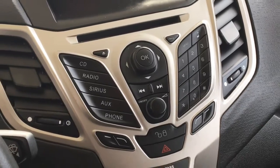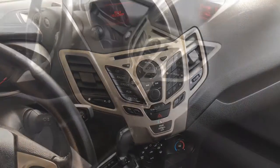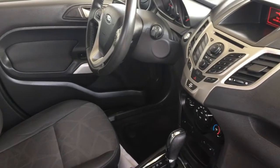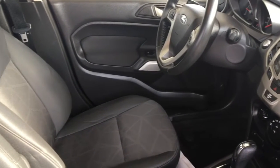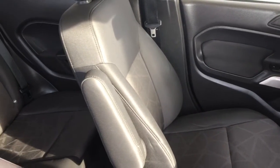There's also tilt steering and an AM/FM/CD satellite radio audio system with Bluetooth. In the back there's room for three. The upholstery is in top condition, and with 60/40 folding seat backs you can transport larger items or more gear.